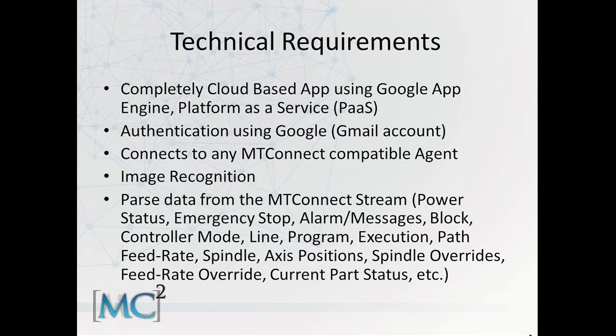It does image recognition, so when you're on the shop floor you don't even have to interact with the Glass or touch anything. You can be at the machine tool, tell Glass to take a picture of the machine tool, send that image and share it with MT Connect Glass — the app we created — and it will report back the current machine status.